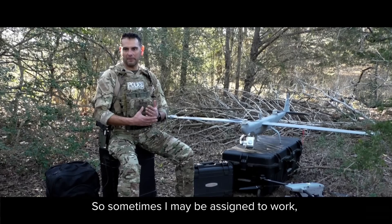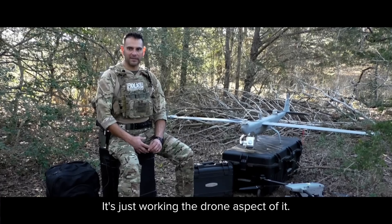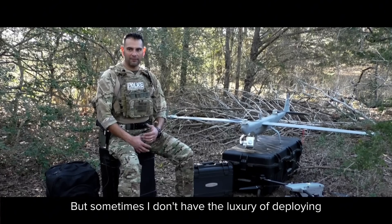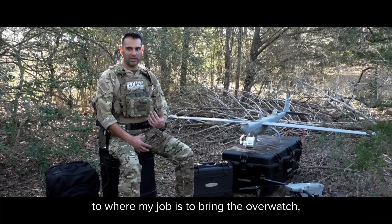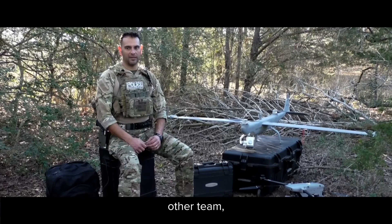Sometimes I'm assigned to work as a drone team with other team members where that's our 100% assignment — just working the drone aspect. When tasked with that, I may elect to use one of the bigger platforms. But sometimes I don't have the luxury of deploying as a drone team. I am a drone operator embedded with other teams, where my job is to bring the overwatch and be co-mingled with that other team, which means I have to greatly reduce my equipment signature.